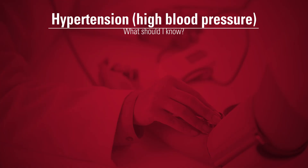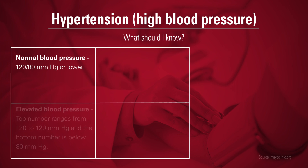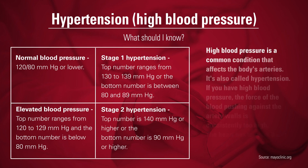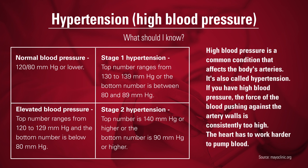In 2017, the American Heart Association and the American College of Cardiology updated the definition of high blood pressure. Stage one hypertension is defined as a systolic blood pressure — that's the top number — of 130 to 139, or a diastolic blood pressure — that's the bottom number — of between 80 to 89 millimeters of mercury.